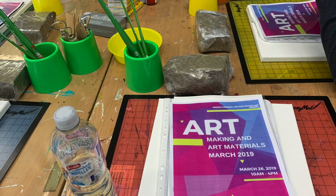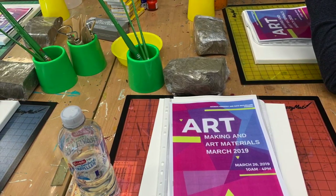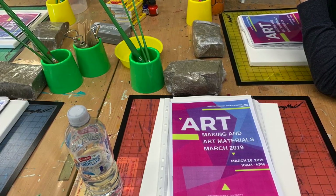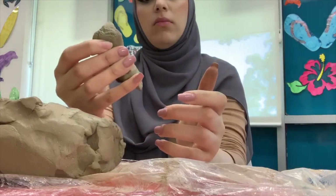Our first stop today is visual arts. I attended the workshop created by Kate and Georgia. Thanks to them, I was able to experience 5 hours of visual arts in a creative way.